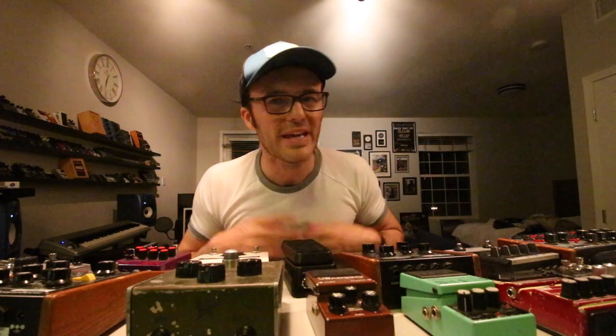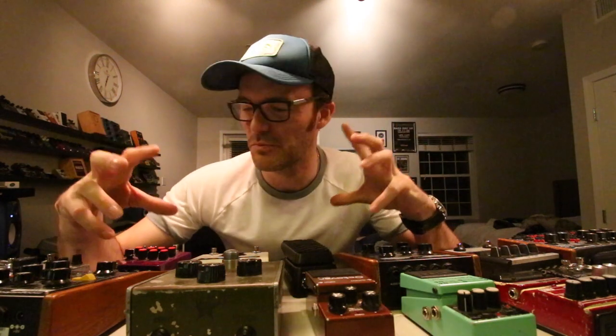I was really low-key about pedals for the longest time. Didn't really have any in my arsenal, really didn't have the need for them. I was like a purist — just playing bass and trying to play jazz and all those things.